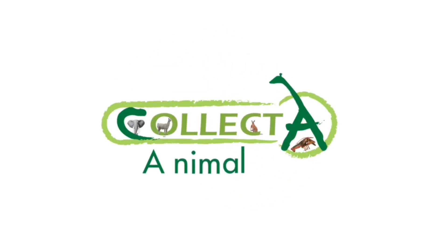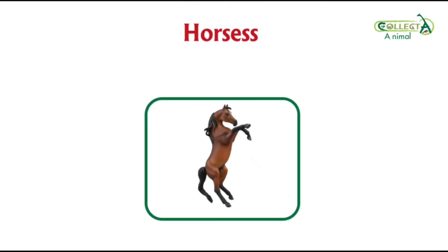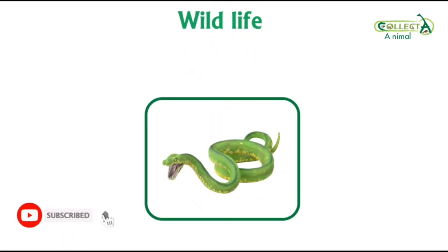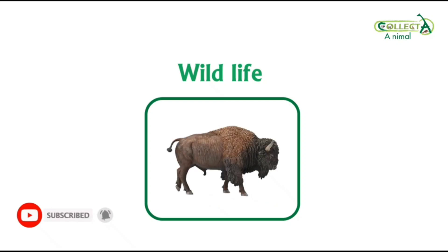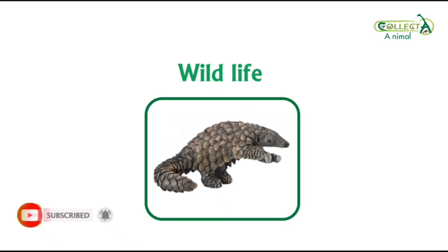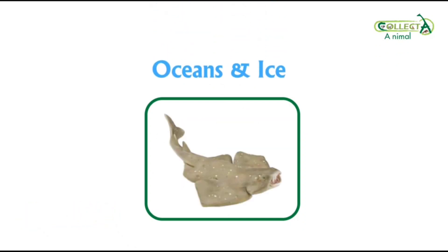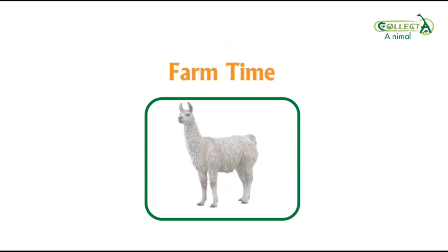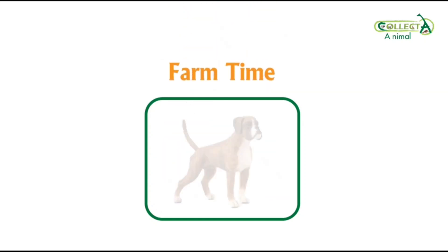Welcome our followers to Collecta Animals Channel. We'll make a quick review and unboxing of the best Collecta figures and models. We will reveal to you the new releases and additions that Collecta makes every year — to see the finest details, the most amazing colors, the most wonderful designs, in addition to the rarest animals in nature. Let's get started.